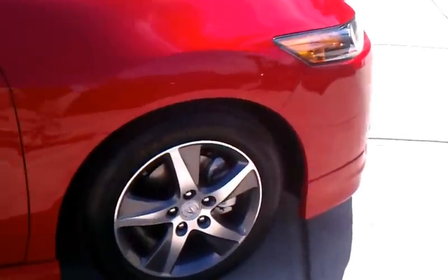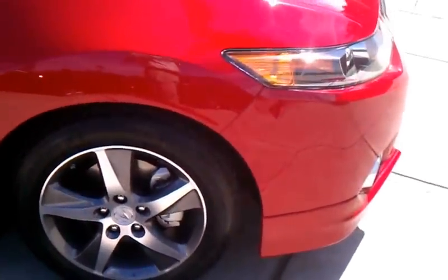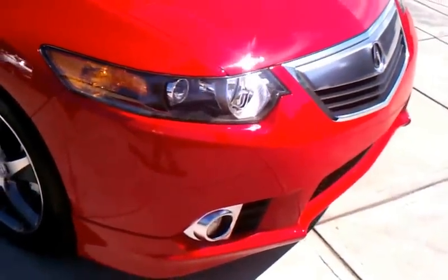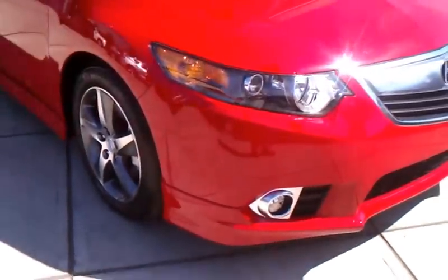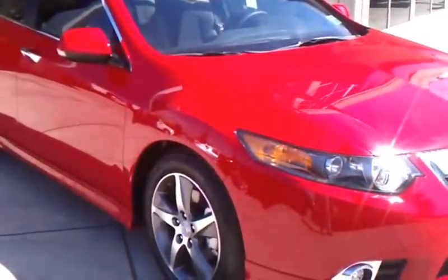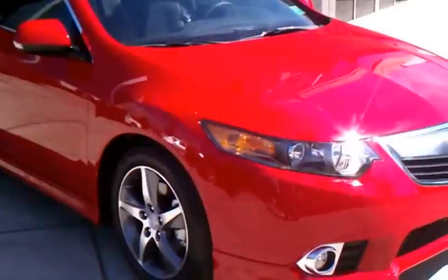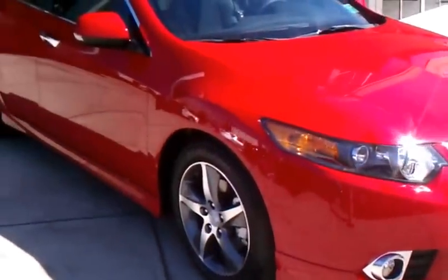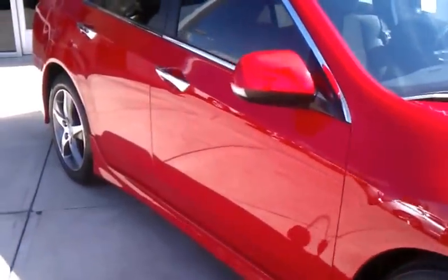Fully loaded, tech packed, upgraded alloy rims on this puppy. Fog lamp, body kit on the bottom there. Let's stand back and get a good view of it. Very nice. If you're interested, come down today.